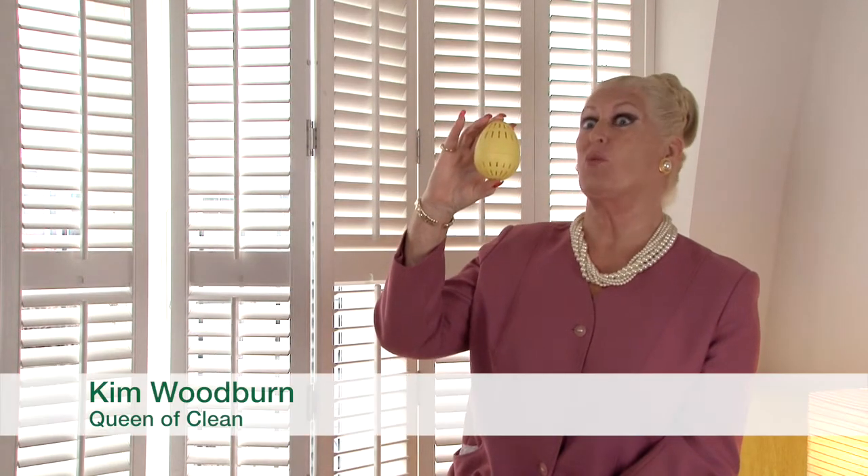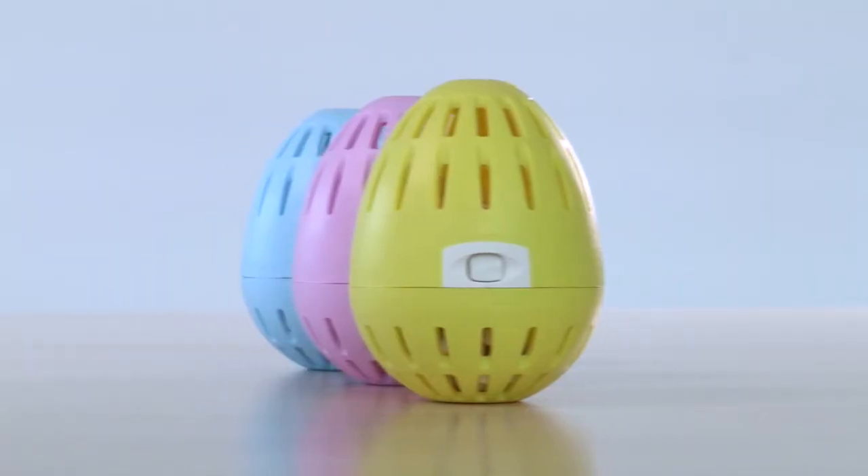Eco-egg deserves our allergy friendly product award because it is a safer option for people with sensitive skin. The reason I love the eco-egg is because it works. It moves all the dirt and grime and leaves you with sparkling washing.